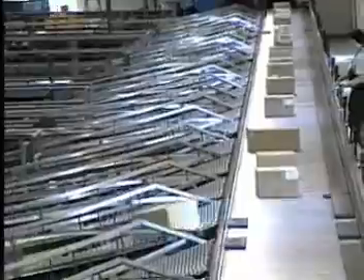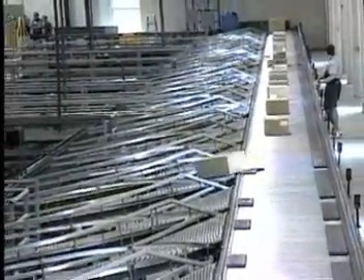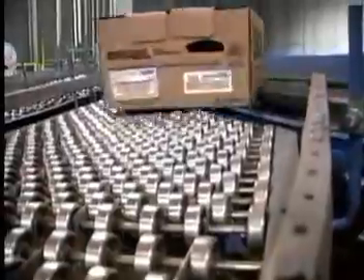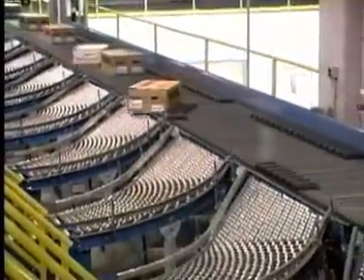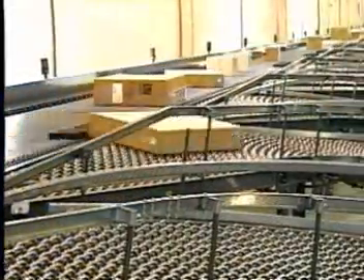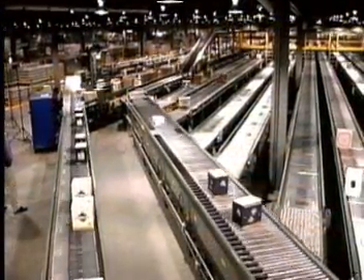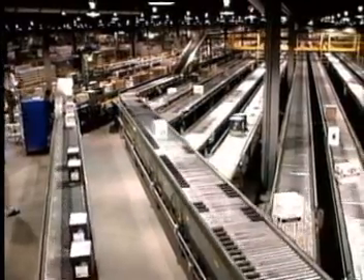Hytrol's line of ProSort conveyors offers a variety of both high and low-speed sorting applications. They are ideal in situations where product diverting must be positive and gentle. The Hytrol shoe sorters transport products on flight tubes or slats. Then at a predetermined location, divert shoes move diagonally across the conveyor to physically move the product onto a takeaway line. Shoe sorters are versatile, having the capability to divert products in one direction or two directions, depending on the model.